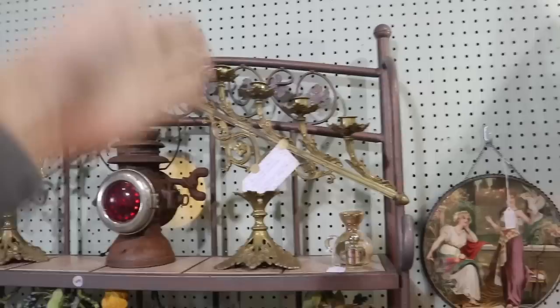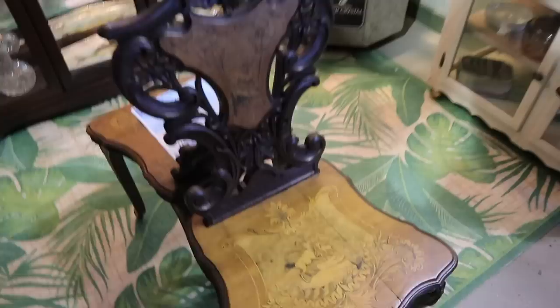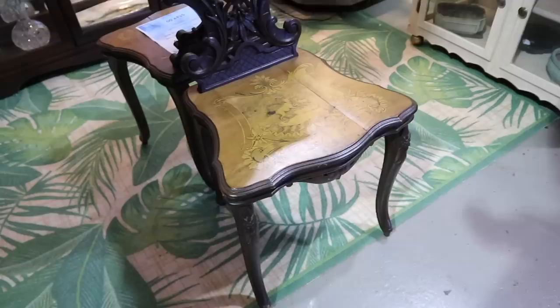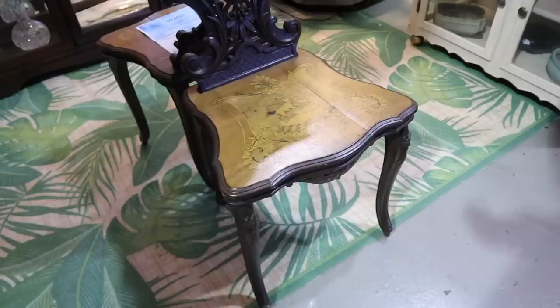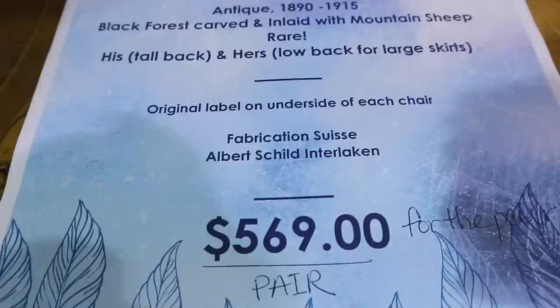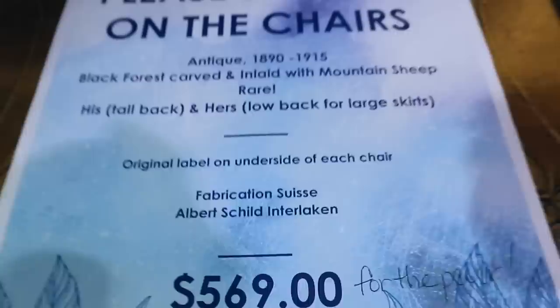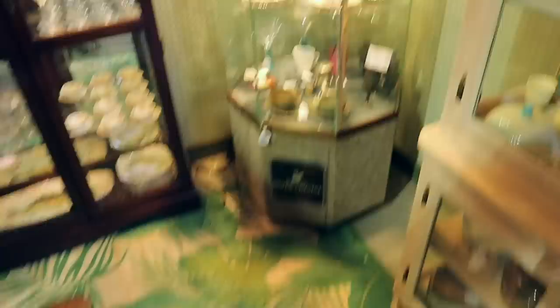The old rail lamp is great. And these French candelabra with the angle — that is just beautiful. Those look like early 1900s — it looks like a ram and a kid. Look at the detail and the glow. They look like they're European, and they were actually made in Switzerland — that's why they have elements of both French and German. 'Fabrication Suisse Albert Schild Interlaken' — so Interlaken, Switzerland. Very cute.